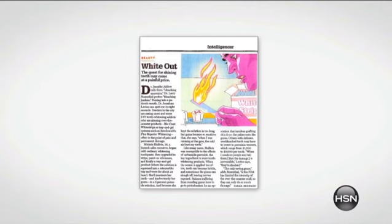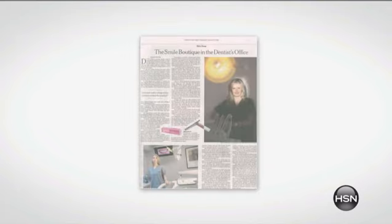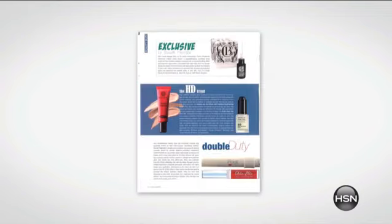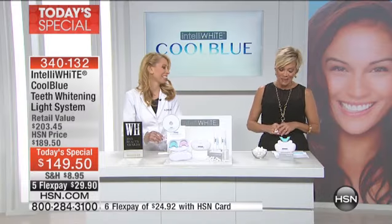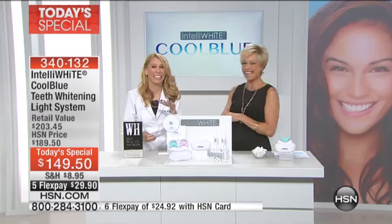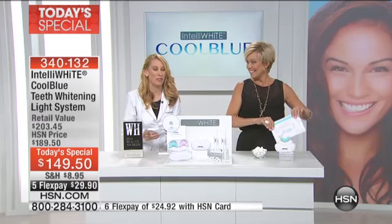Dr. Jennifer Jablo is a renowned dentist in the New York area. She is known for creating the gorgeous smiles of models, talk show hosts, CEOs, and music stars. She's known as the Tooth Fairy and has actually been honored by being chosen as the exclusive smile doctor of New York by Hot Living Magazine's prestigious Hot MD Network. I'm more excited about this today than ever — this is such an incredible offer.